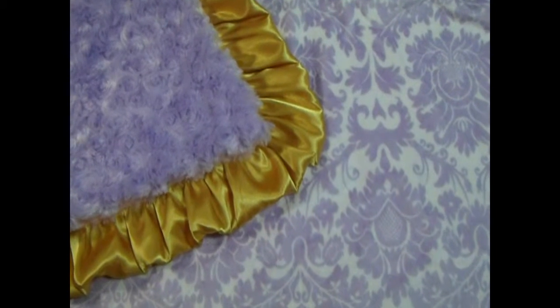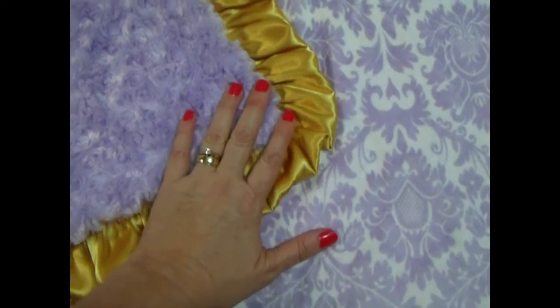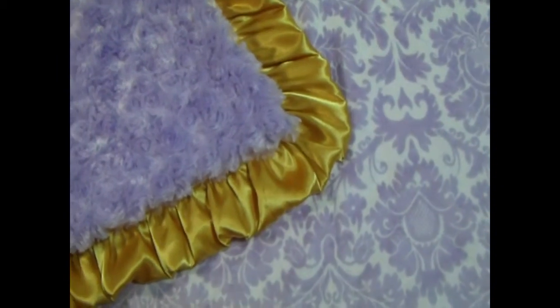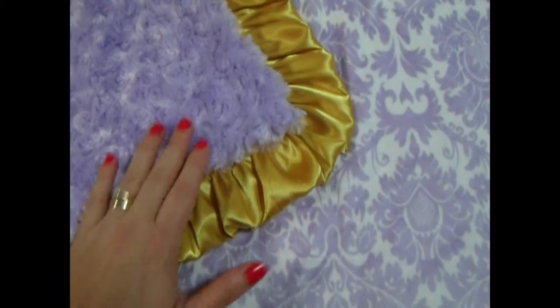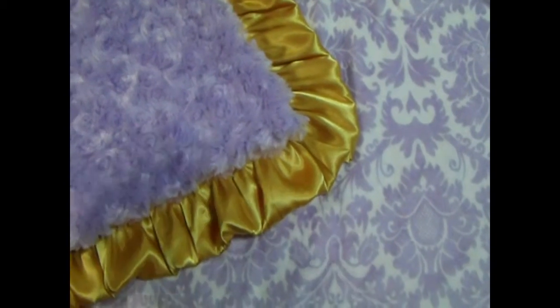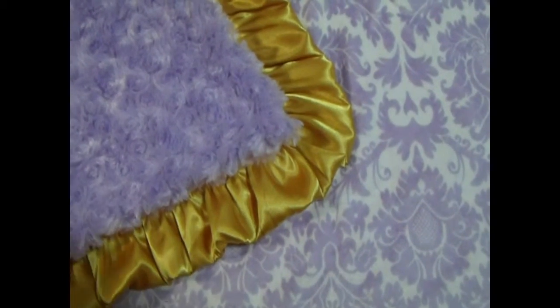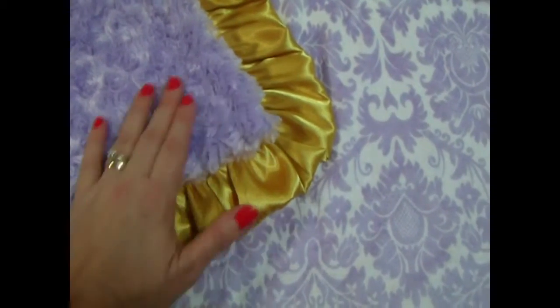On our Pinterest page we have a board with lavender and gold nurseries — it's been a lot of fun to collect those pictures. It's something different. For the past five years we've had silver everywhere, silver and gray, which I just love. I love that combination. But this is a gold ruffle.